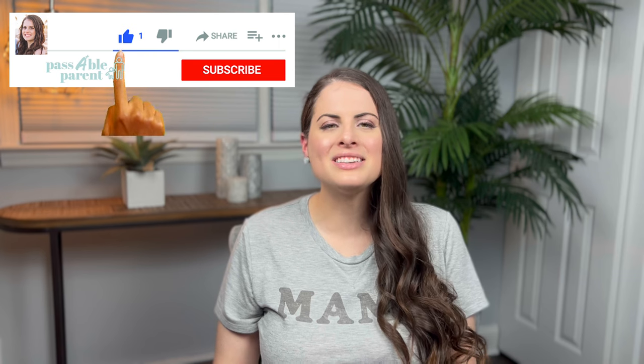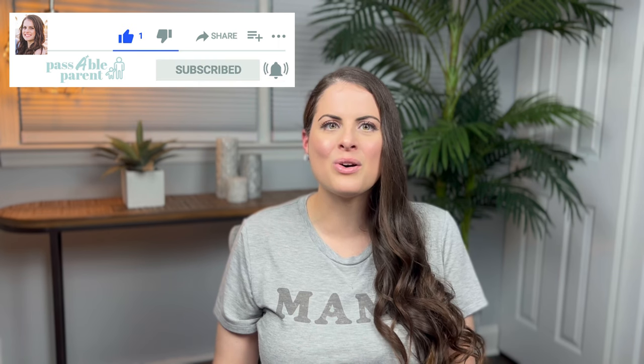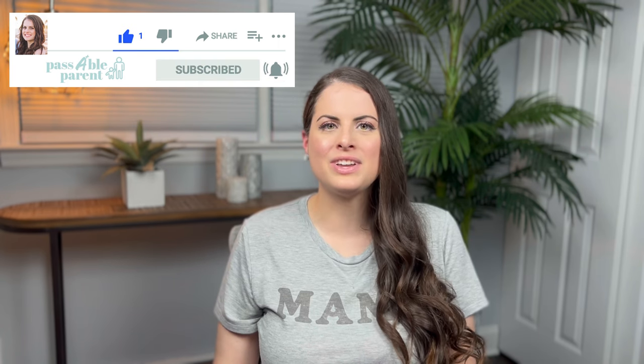Before we get started, don't forget to like, subscribe, and turn notifications on so you don't miss out on any future videos. Thank you so much, I appreciate your support.